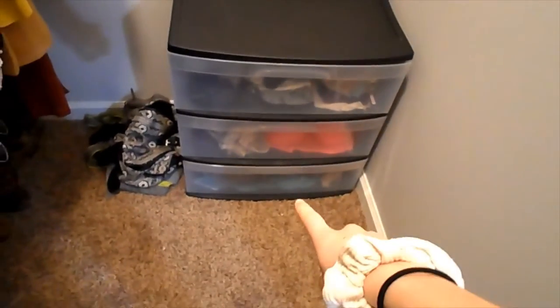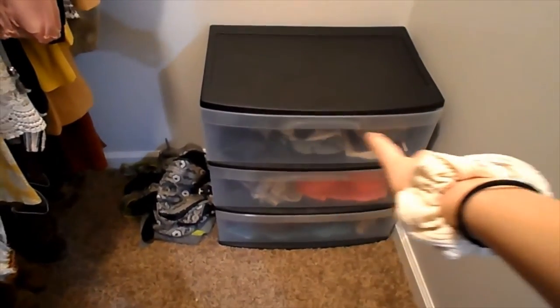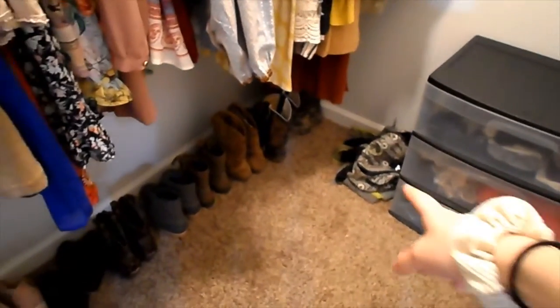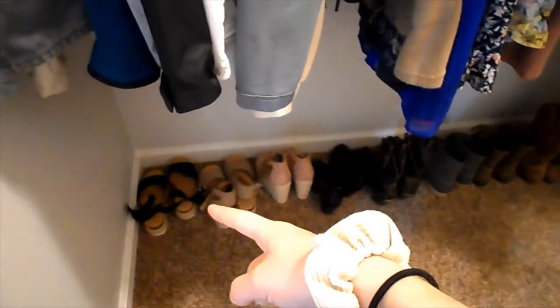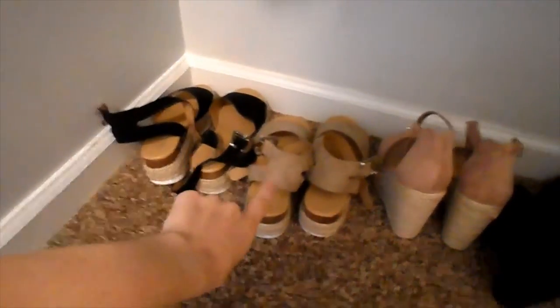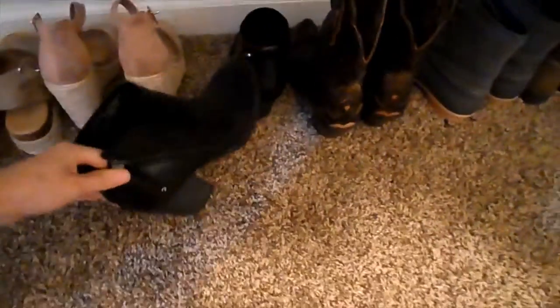I'm going to start over here. The bottom drawer is pajamas, then bras and stuff, and then socks and underwear in that drawer. On the bottom down here I've got all of my shoes. I've got more like summer stuff and then into winter stuff.